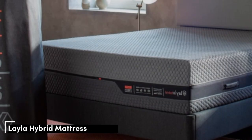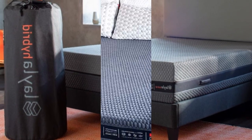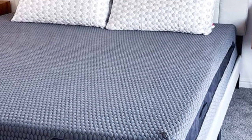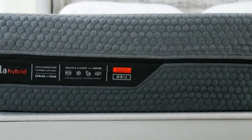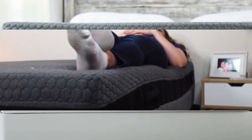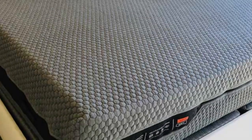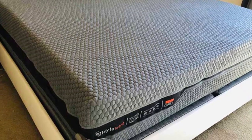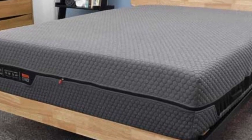Number 5. The Layla Hybrid is a flippable memory foam mattress that could be a great choice for pregnant people. Many report that their firmness preferences shift as their weight changes throughout pregnancy, but because the Layla Hybrid features both a soft and a firm side, it can accommodate evolving needs. This hybrid features plush memory foam layers that contour to your body and relieve tension, while a pocketed coil layer in the center keeps the bed cooling and supportive. Even on the soft side, testers still felt a slight lift.